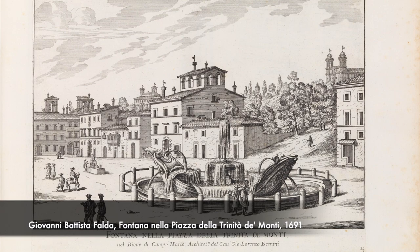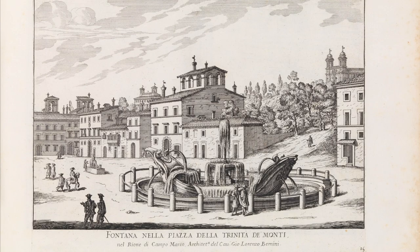The project for the staircase, however, languished for a while thanks to squabbles over it and other matters between the ruler of Rome at the time, Pope Alexander VII, and King Louis XIV. Louis thought a large equestrian statue of himself on the central landing of the staircase would look smashing. Alex didn't.